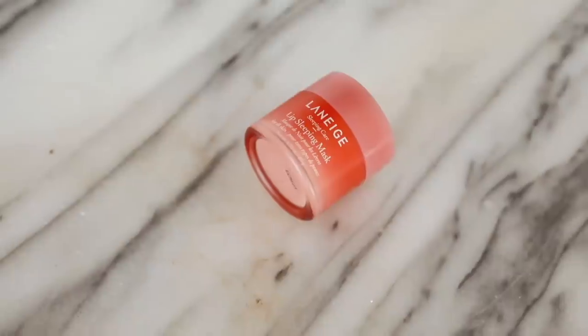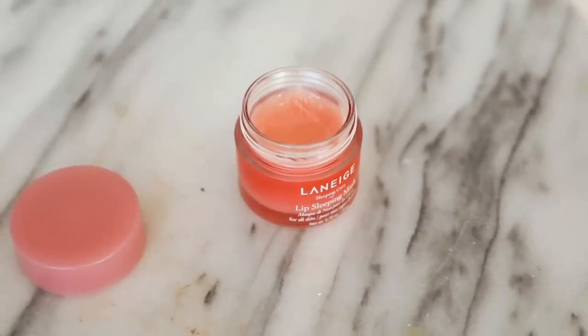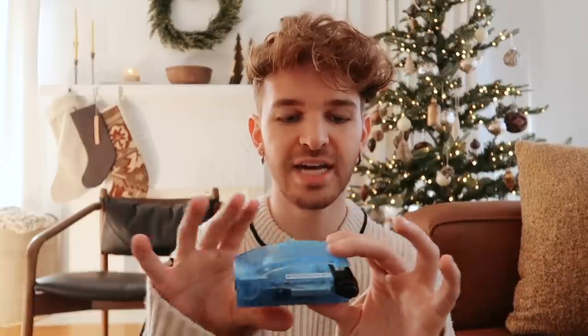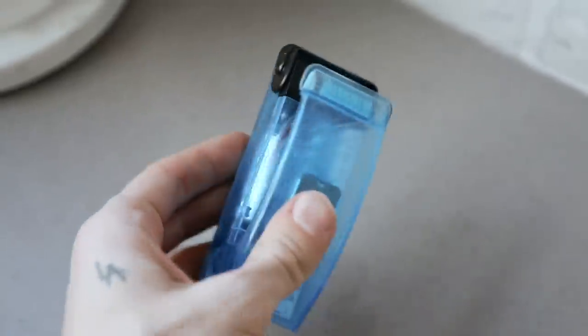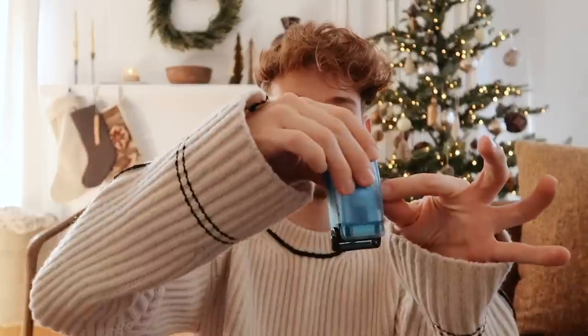I also wanted to share one of my favorite lip products — this is a Laneige lip sleeping mask, a little bit more expensive for a lip product but a great stocking item. And then this one here is an electronic bag closer — so if you open a bag of chips or sunflower seeds and you want to close it, you swipe this across the top of the bag and it actually heat seals it shut. I think it's really nice because you don't have to use any form of clip.